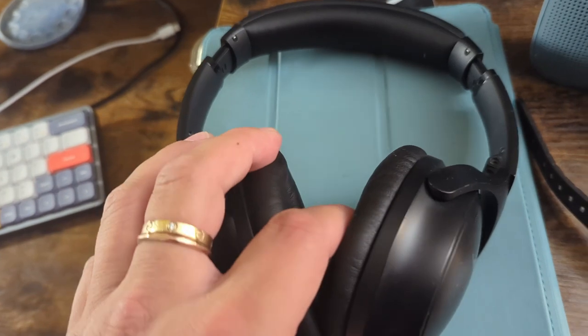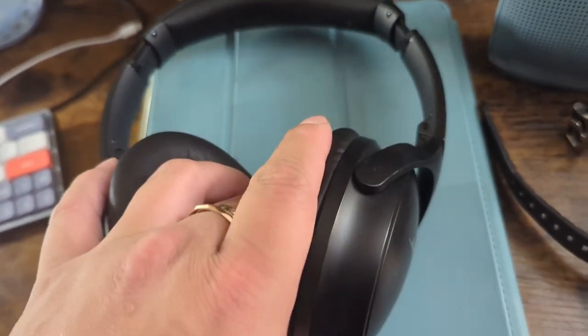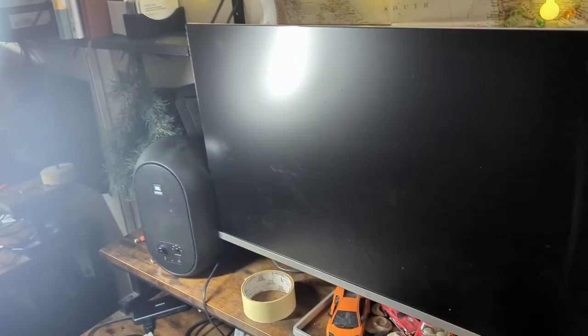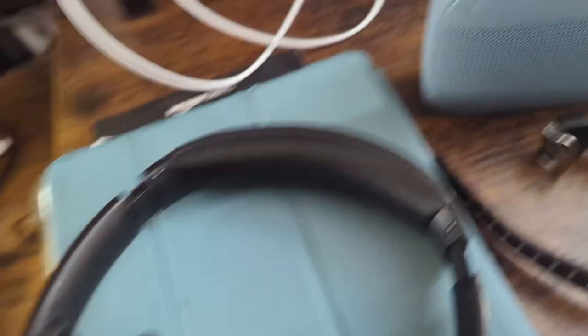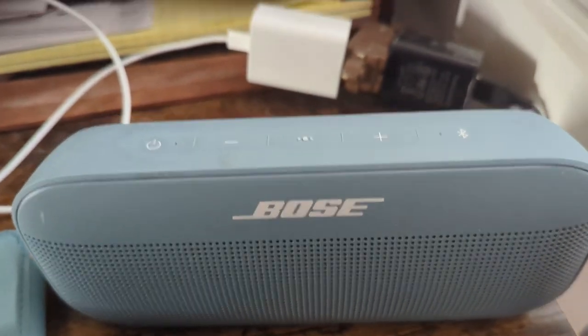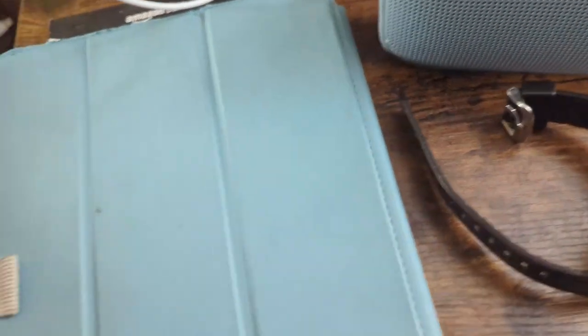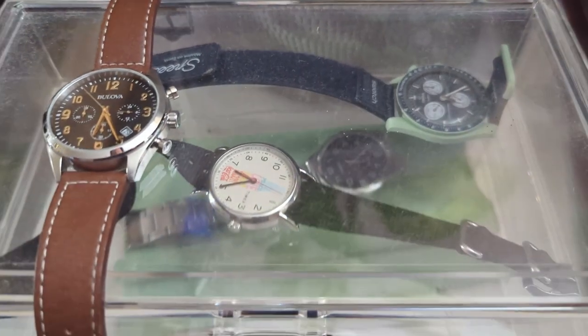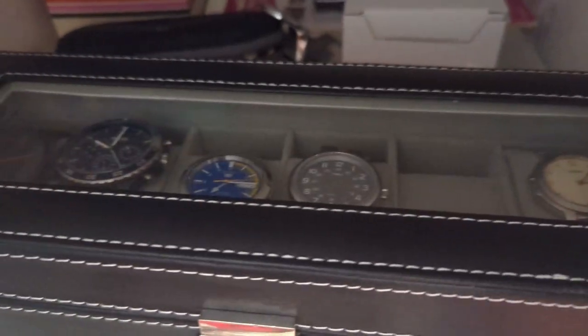I have these Bose QC45 noise-canceling headphones — they're so good, the best sound quality I've ever experienced. I also have a Bose speaker and an iPad. I have some other watches around as well.